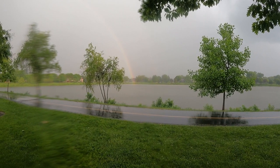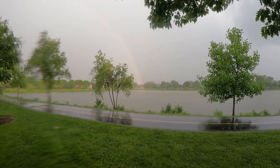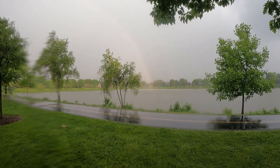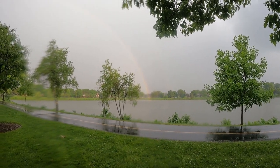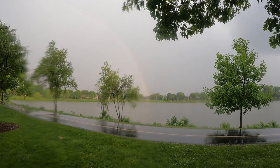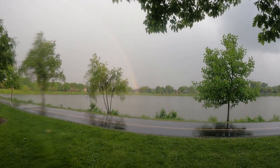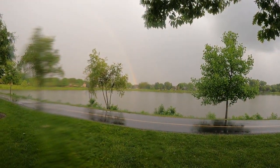I got caught in a rainstorm here and am standing under a tree soaking wet, as it didn't really protect me from the rain too much. But look right out there — got a nice rainbow forming. Actually a pretty big rainbow. Now that I am absolutely soaking wet, I guess I'll get back to fishing again.